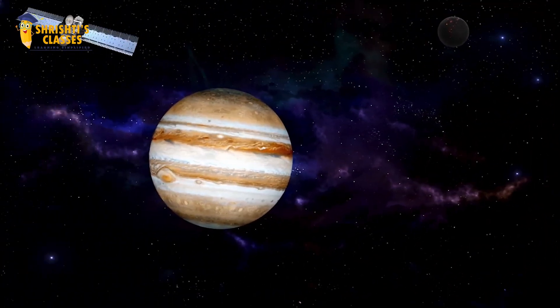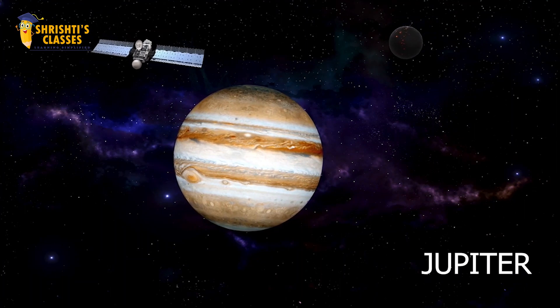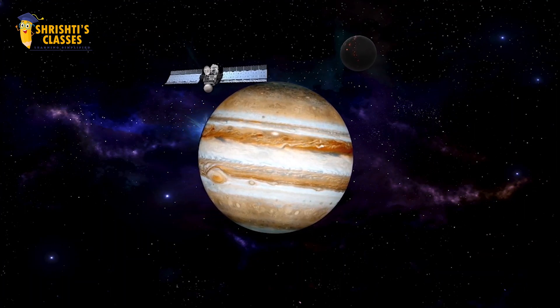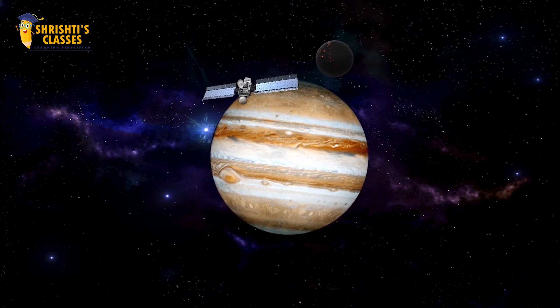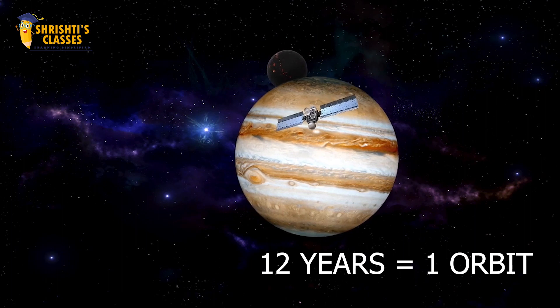The next planet of the solar system is Jupiter. Jupiter is the fifth and the largest planet of the solar system. Jupiter takes almost 12 years to complete one revolution around the sun.